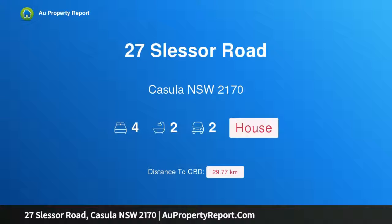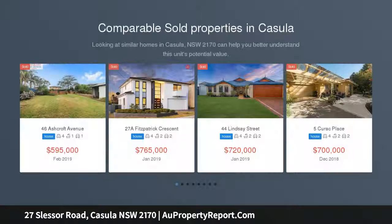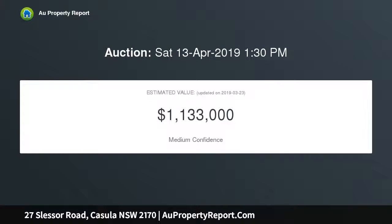Hi, I am glad to introduce property 27 Slessor Road, Casula NSW 2170. Stylish family residence, ready to move in. Auction on site April 13th at 1:30pm. Offers a beautifully presented interior surrounded by high quality homes in a great location and handy to all amenities. Owner's instructions: must be sold at auction or prior.